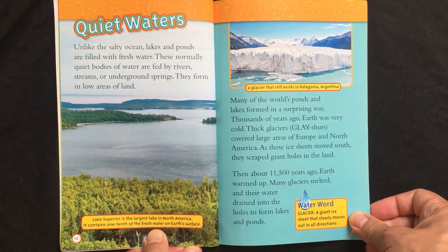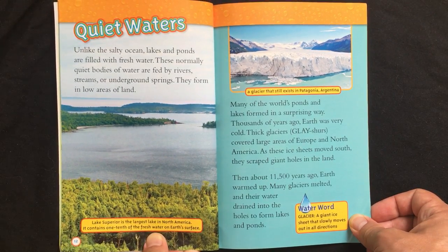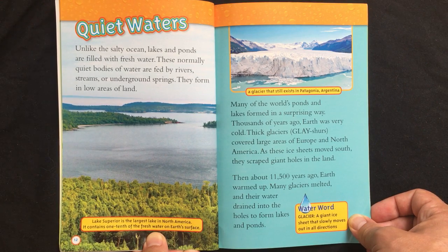Quiet waters. Unlike the salty ocean, lakes and ponds are filled with fresh water. These normally quiet bodies of water are fed by rivers, streams, or underground springs. They form in low areas of land.